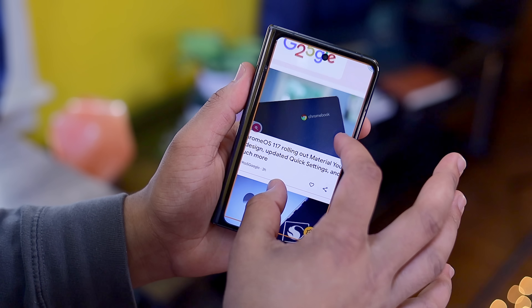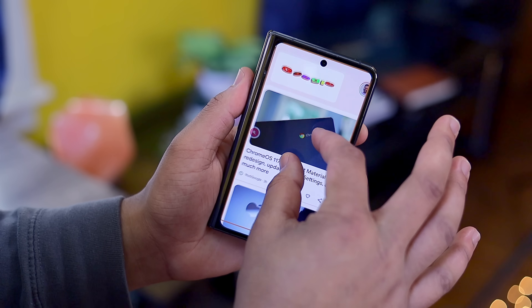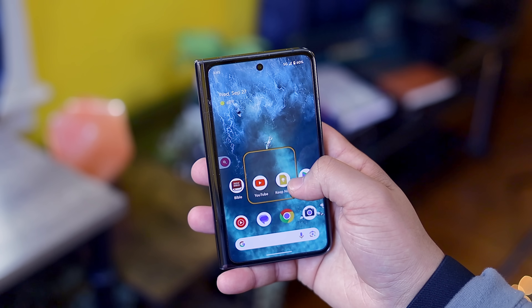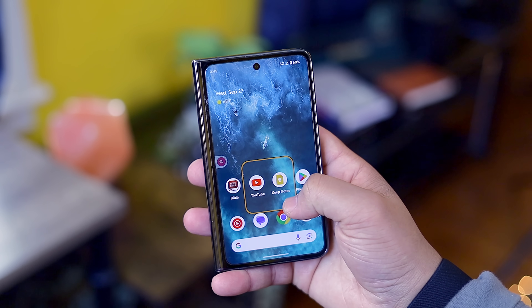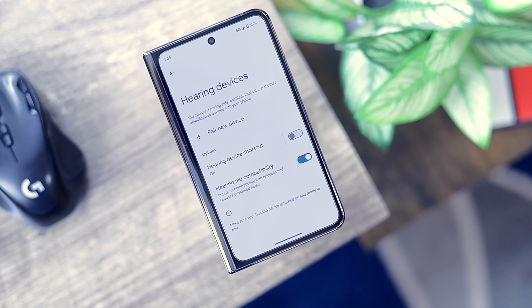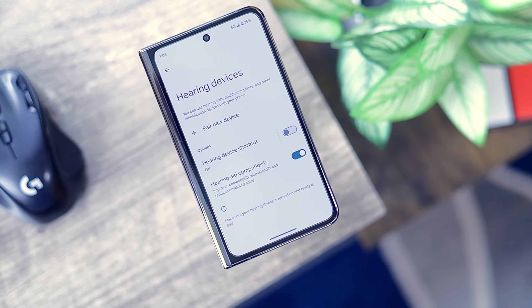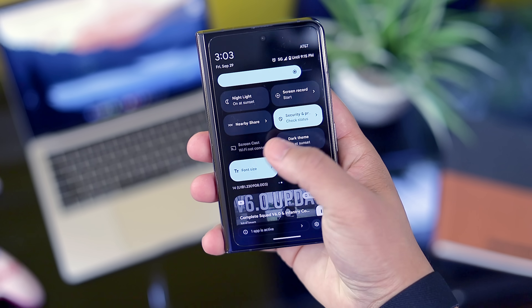The magnifier and hearing aid sections got some minor improvements as well. The magnifier is more responsive and easier to navigate, and there's a new icon in the bottom right for quick access to various controls. For the hearing aid accessibility option, there is a new dedicated setup flow and an option to set a shortcut for quick access to hearing controls.